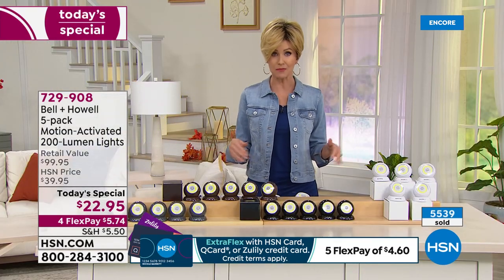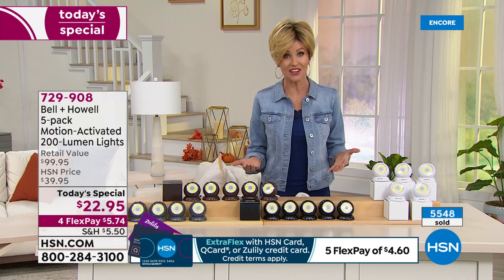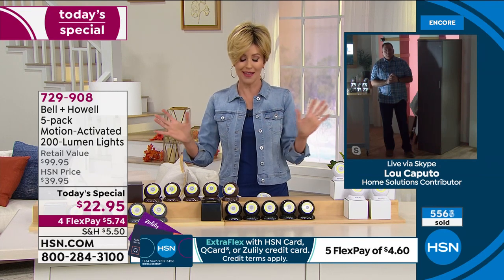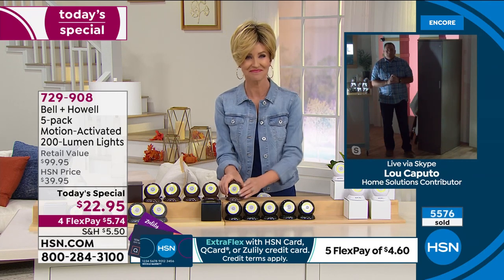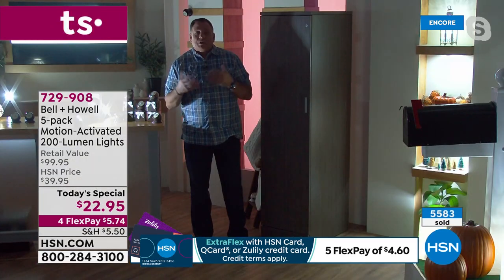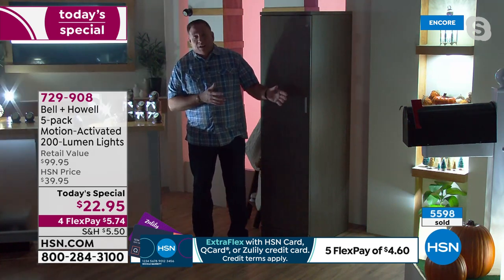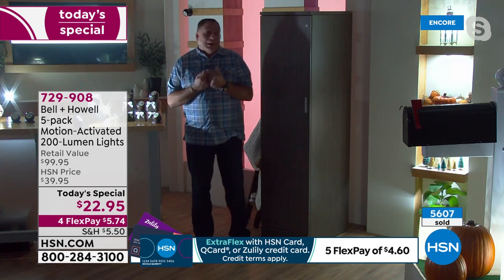June wrote in on Facebook saying she's a senior and it's hard to reach some lights to turn them on and off — this just makes her feel so much safer walking down the hall or going to the bathroom. Outdoors it's a safety issue too. Companies charge an arm and a leg to install motion sensing lights outside for security, but you don't have to anymore. When someone's looking for a house to break into, they don't go to the one with the lights on.